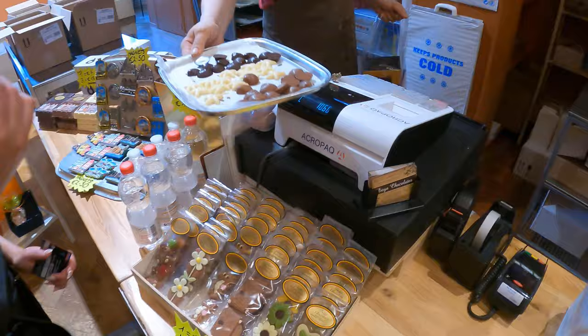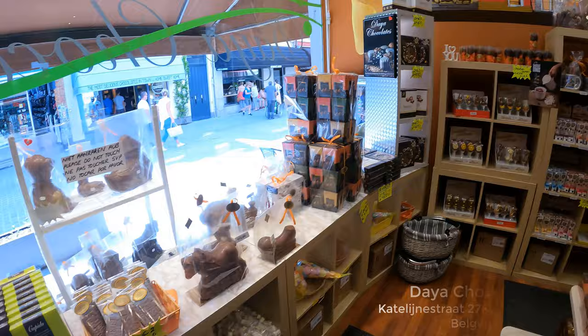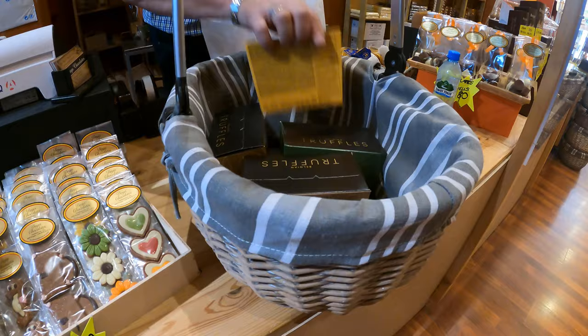After exploring the city, it's time to buy some souvenirs. I wish you could smell this place — it smells really good, smells like pure chocolate. Chocolates from Daiya Chocolates.